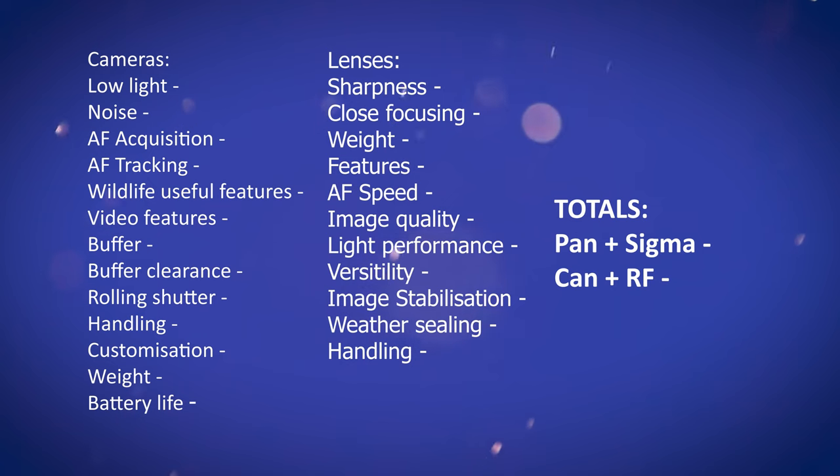I came up with the following test categories: autofocus acquisition, autofocus tracking, burst mode, buffer, image stabilisation, low light performance, and noise performance. Then I just wanted to go out and see how I got on with the cameras in practice.